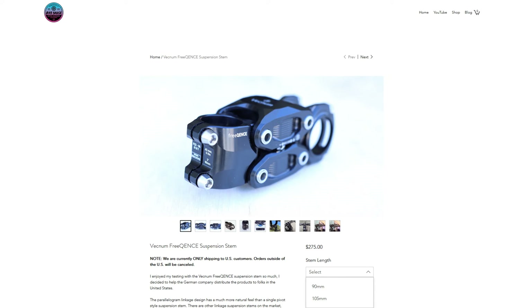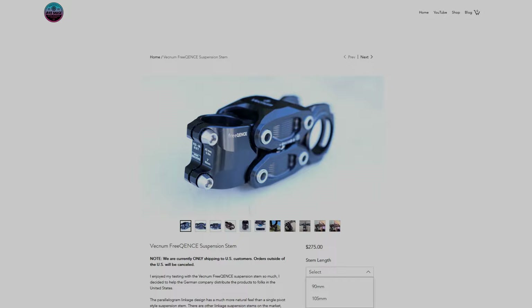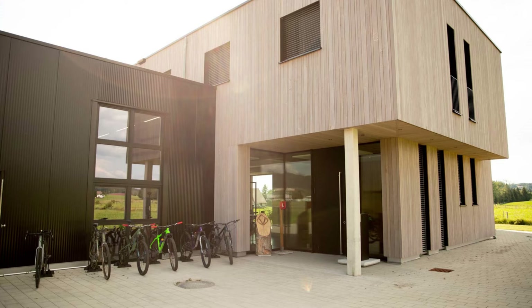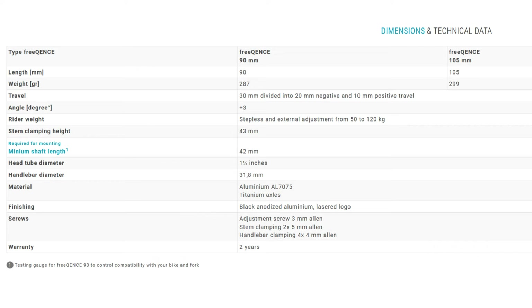The Frequence is priced at 251 euros, and U.S. buyers can order through YouTuber The Bike Sauce for $275. With a discount, I paid the equivalent of 231 US dollars. The claimed weight for the 105 millimeter stem is 299 grams, and mine weighs 295 grams. It's made in Germany with AL7075 aluminum and titanium axles. The design offers a plus three degree angle and comes in three possible sizes: 90, 105, and 120 millimeters.